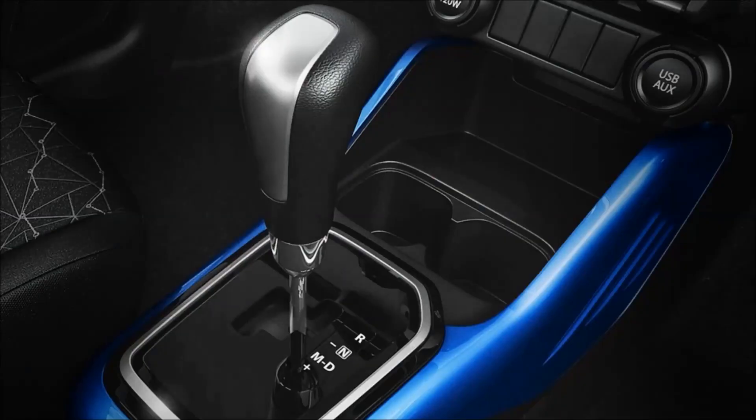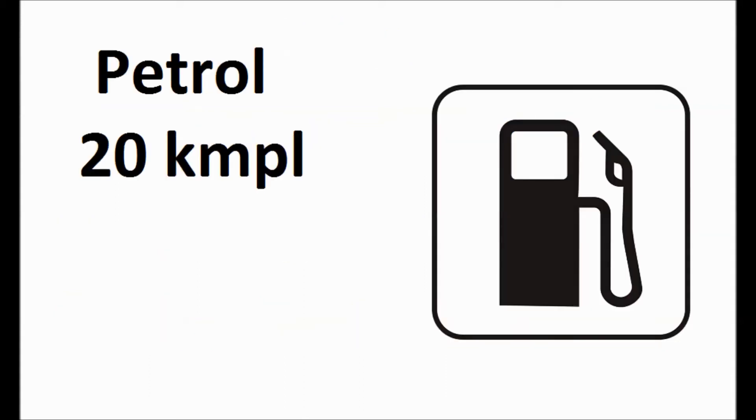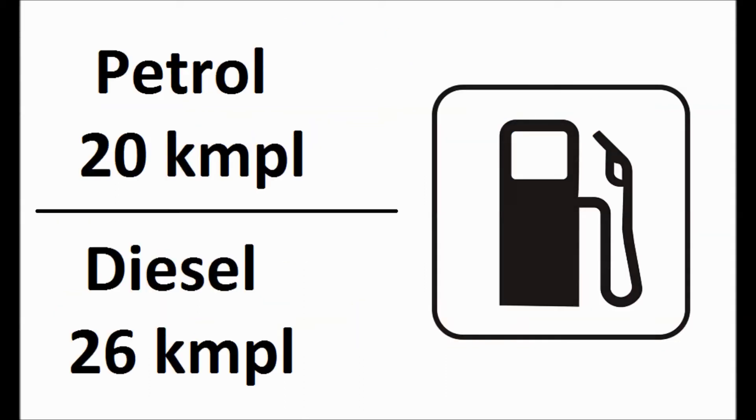The car comes in automatic transmission also and it starts from 4.56 lakhs and goes till 8.08 lakhs ex-showroom in Delhi. The claimed fuel efficiency is 20 km per litre for petrol and 26 km per litre for diesel. So if you are planning to buy this car, it's a great deal.